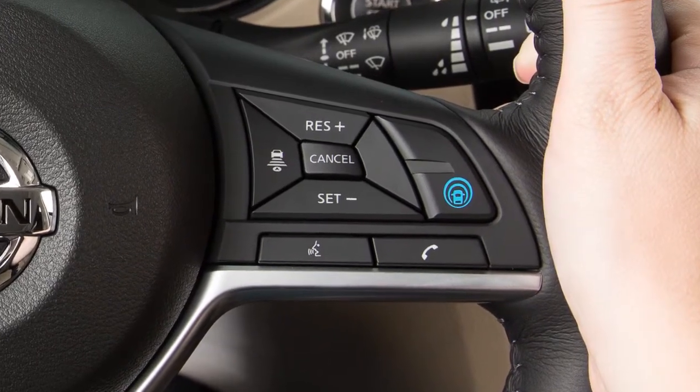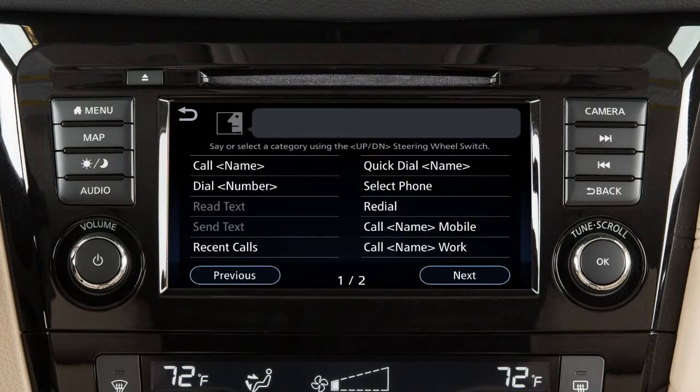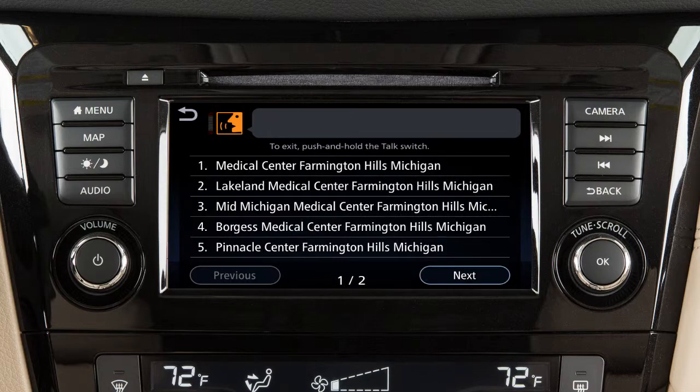You can also set a destination using the voice recognition system. For example, press the Talk button on the steering wheel and then say "Points of Interest," followed by the name of a specific point of interest.